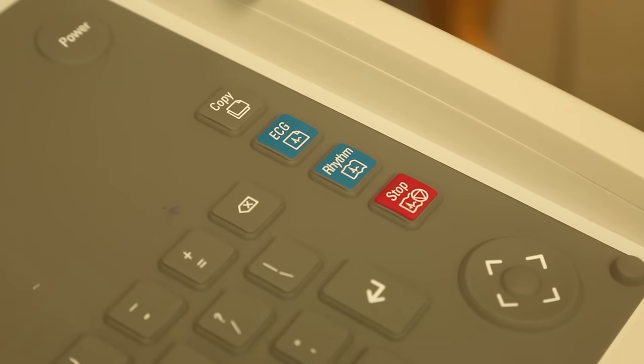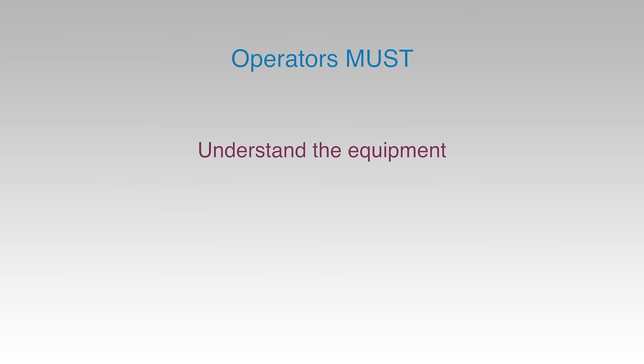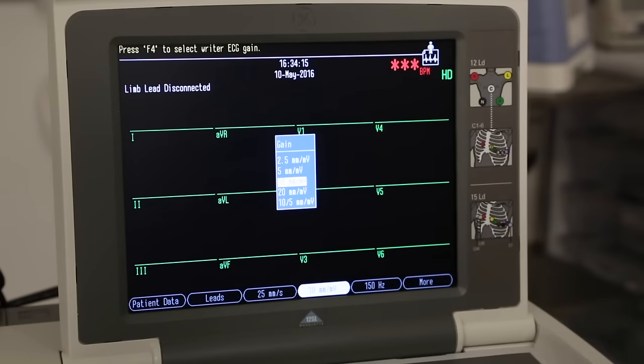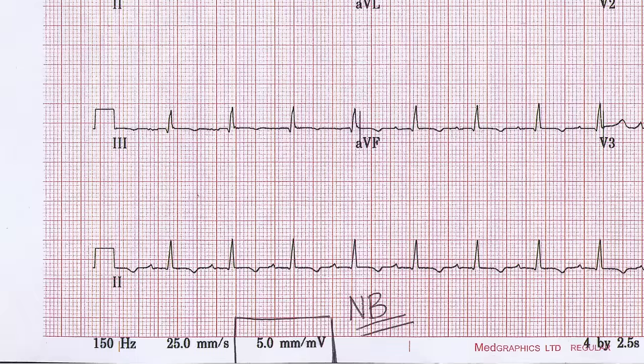Incorrectly pressing copy or reprint may, on some ECG machines, initiate a printout of an ECG from a previous patient. If patient details are not entered into the machine, it may not be clear that this ECG relates to a previous patient. Therefore, operators must fully understand the equipment they are using and the potential consequences of mistakes. If the ECG complexes are of such high amplitude that they overlap, the gain may need to be adjusted to 5 mm per millivolt to enable clearer visualisation of the complexes and more accurate measurements. Any alteration to the gain setting should be clearly marked on the ECG.